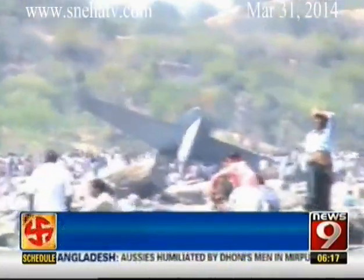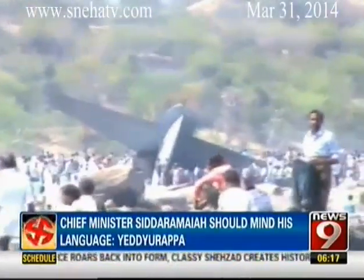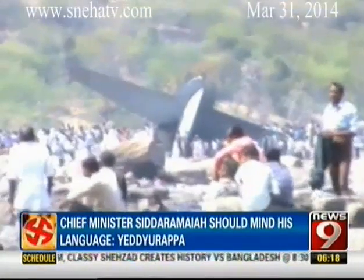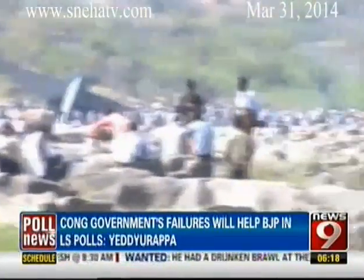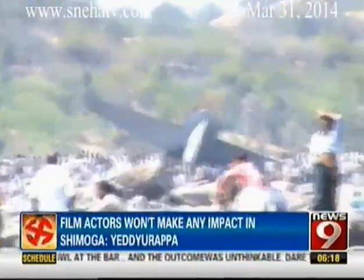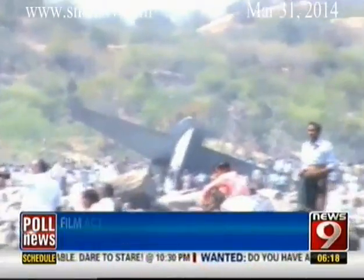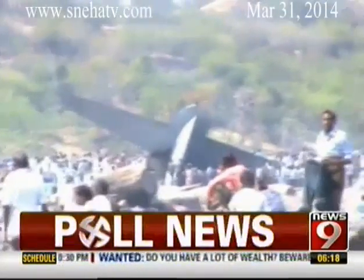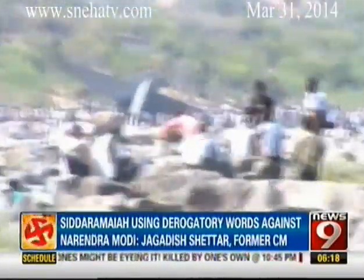The black box has been given by the Indian Air Force to US authorities to decode the data so we can understand what exactly led to this crash. Based on the 2011-2012 investigation by the US Senate Armed Services Committee, speculation is that there could have been a loss of data or the system could have gone altogether blank in mid-flight, which could have led to this catastrophic crash.